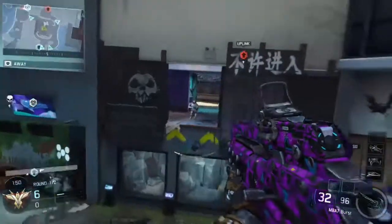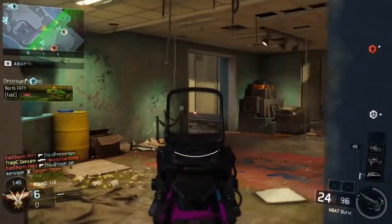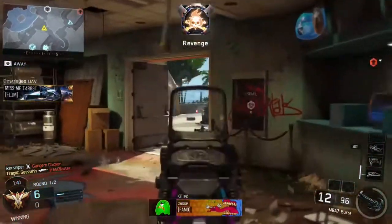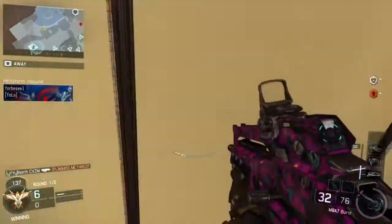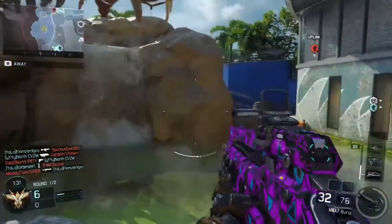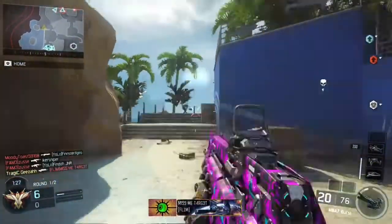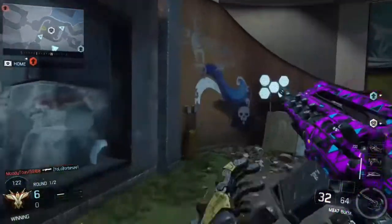Black Ops 1 is in my opinion the best backwards compatibility game coming out this month. New it's £16.98 as well and pre-owned it's £9.75 — the same price as Skate 3. So if you're going to get Skate 3, you can get Black Ops 1 for exactly the same price. Hope that helped you out.